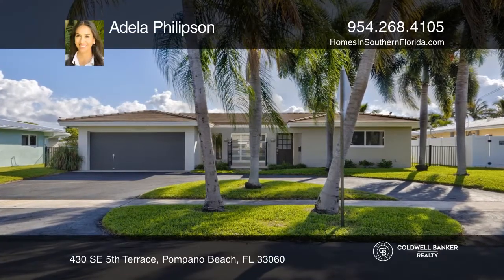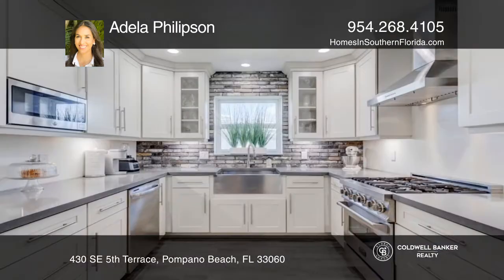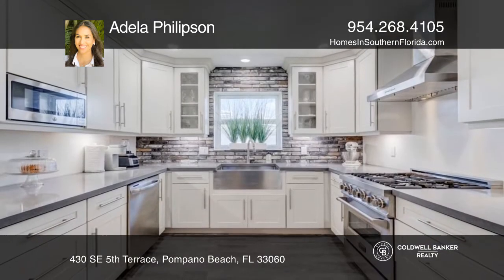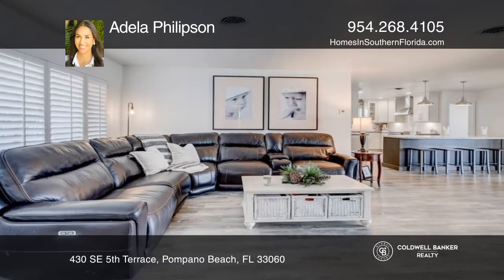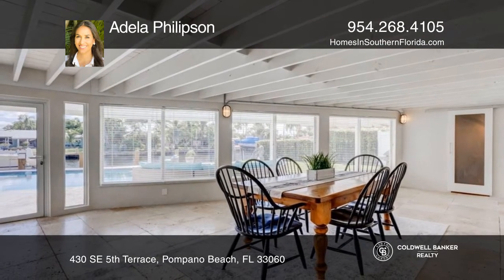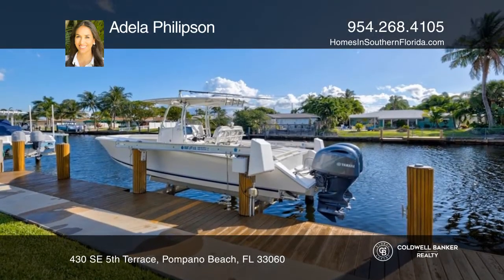This remodeled waterfront three-bedroom, two-bath turnkey home in Pompano Beach offers a covered patio overlooking a pool and boat dock with a lift. The open concept features a stunning kitchen with an extended island and a living room. A separate dining room opens to the east-facing patio, and the primary suite offers ample closet space.